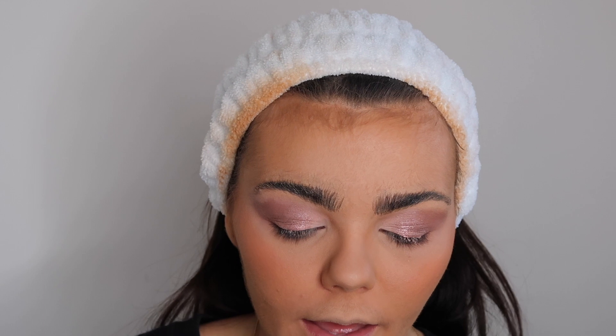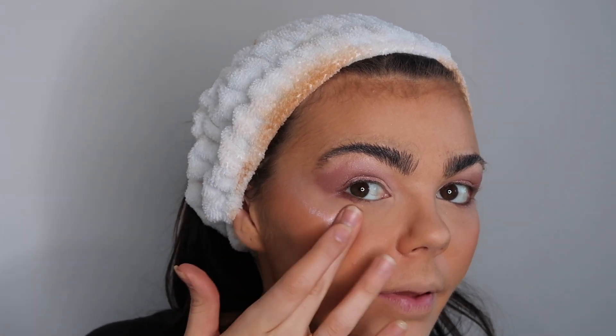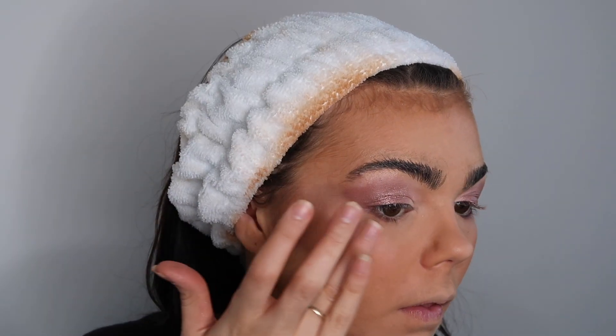Once I'm happy with the blush color, I go in with the MAC Strobe Cream Hydrant Luminous liquid highlighter. Again just a tiny amount on my finger and I go just above where I've done the blush and dab it in with my finger. It's a really subtle highlight - if I was going out I'd put a proper highlight on, but this is a really nice little highlight for everyday makeup.